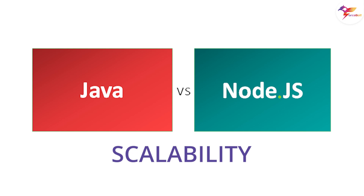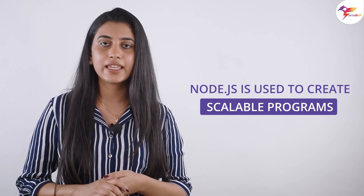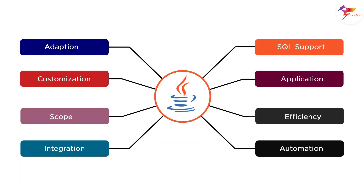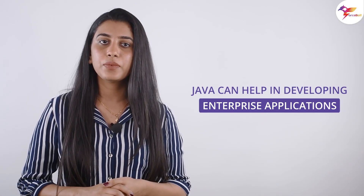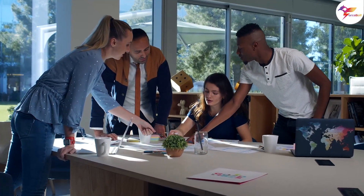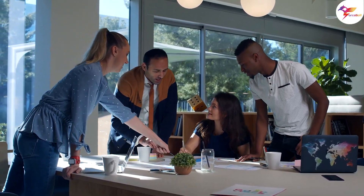Are both these frameworks scalable? Node.js may be used to create very scalable programs. It is used for handling multiple concurrent requests, non-blocking inputs, and output systems. On the other hand, Java is very scalable in the eyes of developers, which enables it to deliver excellent performance in the development of enterprise applications. However, you must follow best practices when adding more processing resources, such as RAM and CPUs.